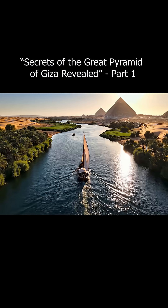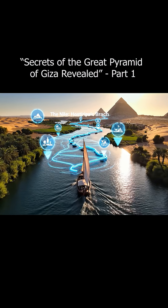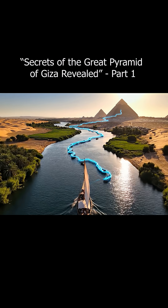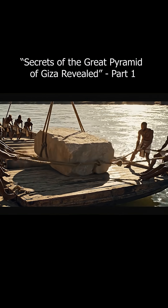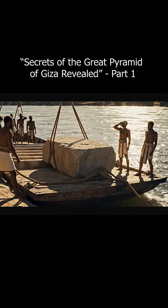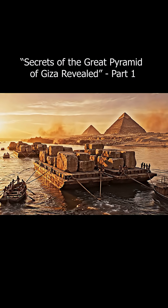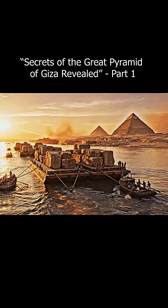Scientists found an ancient Nile branch that flowed directly to the base of the Great Pyramid over 4,500 years ago. Based on ancient pollen data, the area was once a flooded plain, allowing Egyptians to transport millions of tons of stone by boat through canals. A study published in PNAS concluded: without this river branch, building the pyramids would have been impossible.